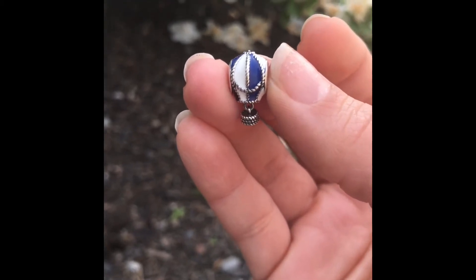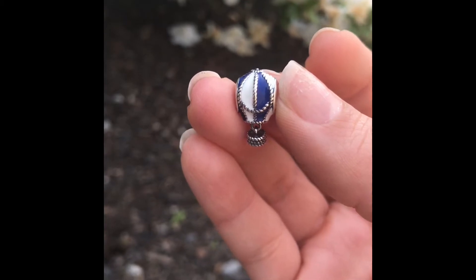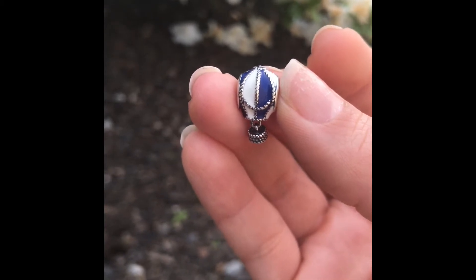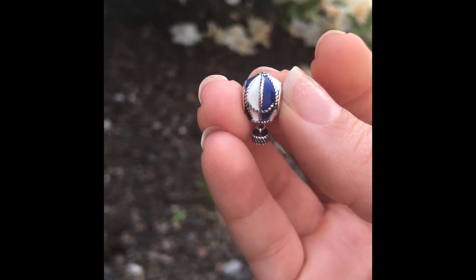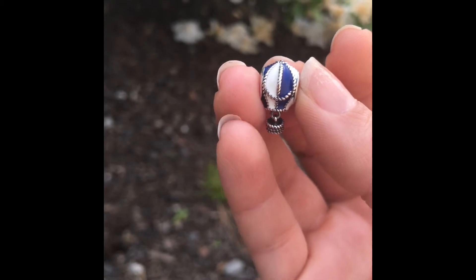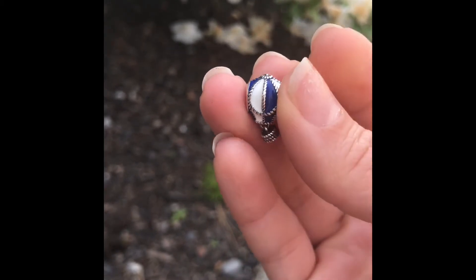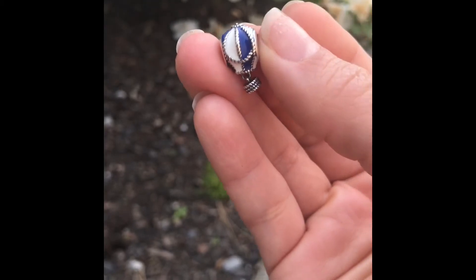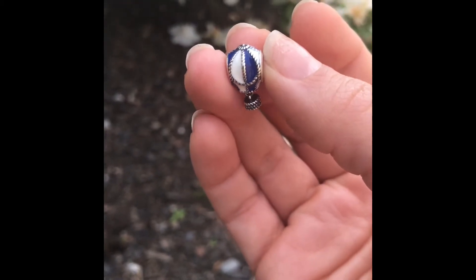Having lived in Albuquerque for 16 years of my life, being able to wake up whether you're driving to school or driving to work and just see the sky filled with what looks like hundreds of hot air balloons floating — it's just a really big reminder of those days. So when I saw that Pandora had this charm, it was an absolute must-have.